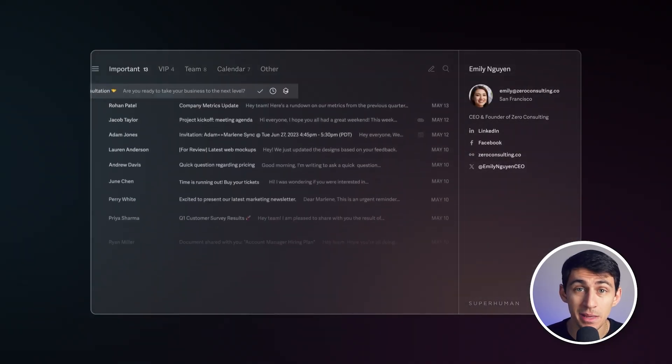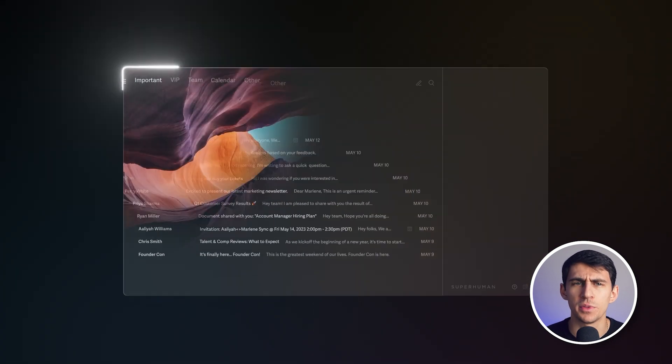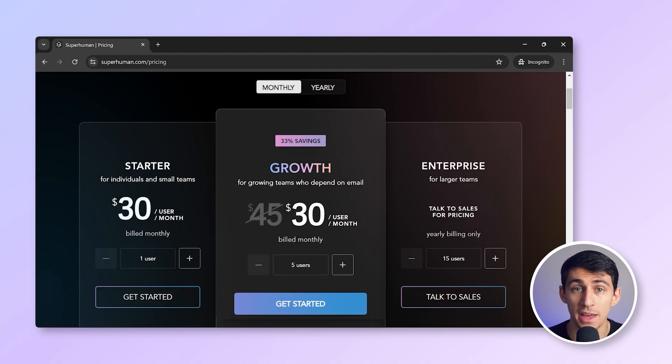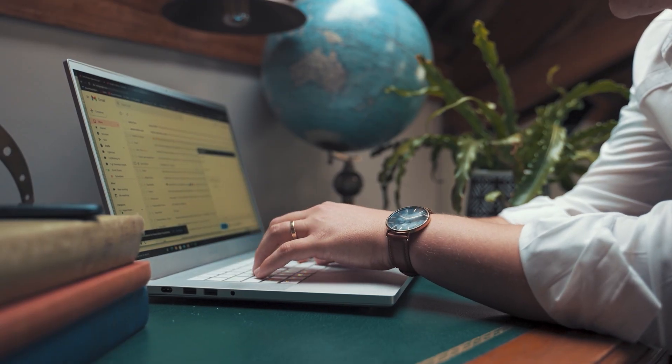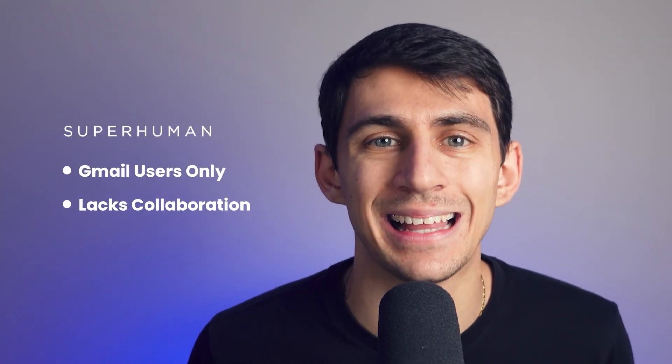First, let's take a look at Superhuman. Superhuman markets itself as the fastest email experience available, prioritizing speed and productivity. Its clean, minimalist interface is designed for power users, loaded with shortcuts and customizable features to help you get through emails quickly. At $30 per user per month, Superhuman is one of the pricier options, targeted toward professionals who depend heavily on email and are looking to save time.